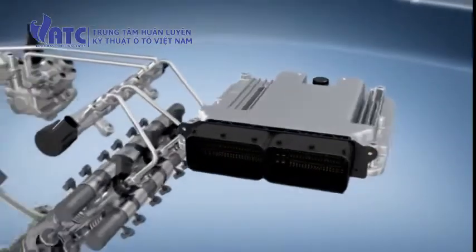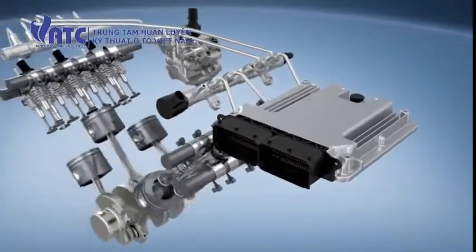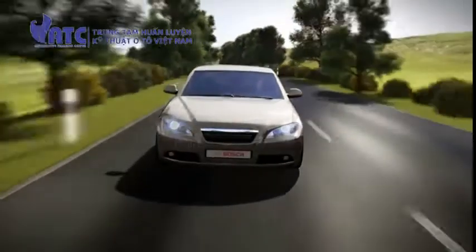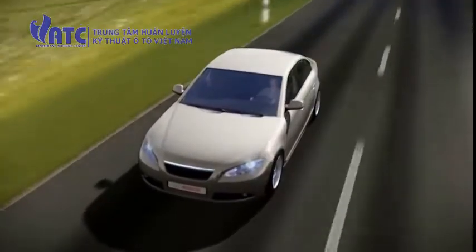Future system generations with even higher injection pressures will enable an even more substantial reduction in fuel consumption and emissions. Bosch engineers are already busy working on the evolutionary further development of this system.